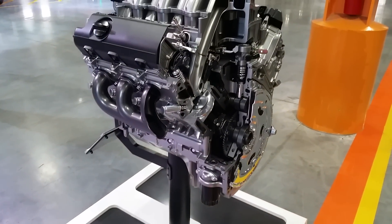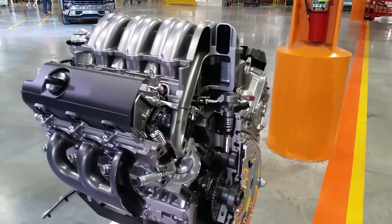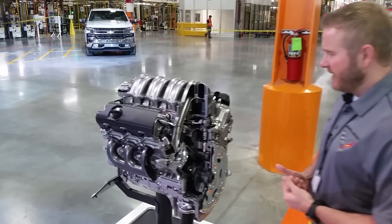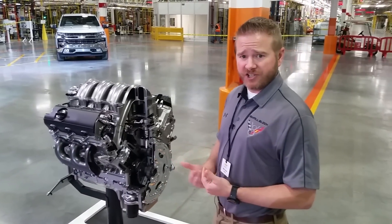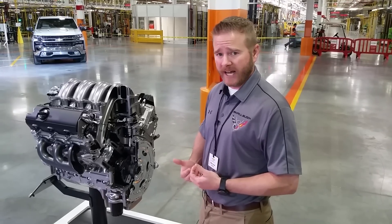So really, the overall goal is to make sure that we produce an extremely capable gas product. We want to make sure we have an offering for our customers to meet what's really been traditionally diesel-level trailering loads — over 17,000 pounds of trailering capacity.